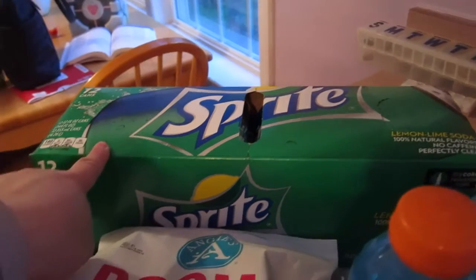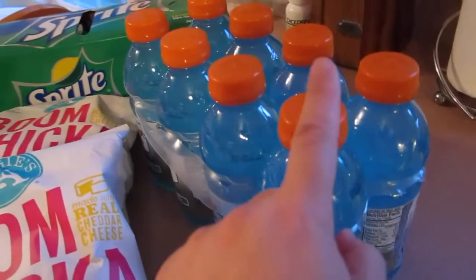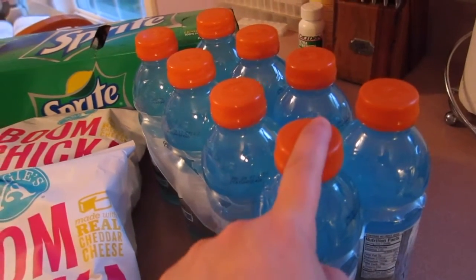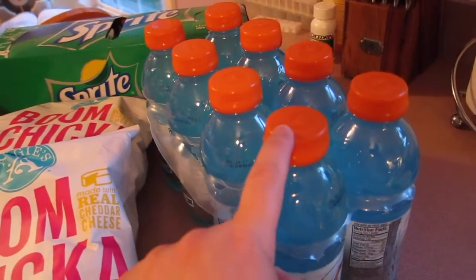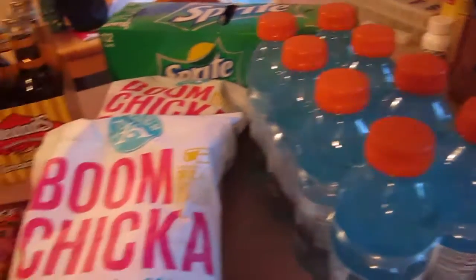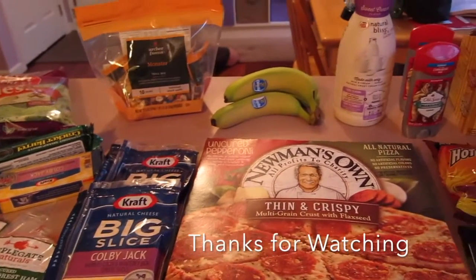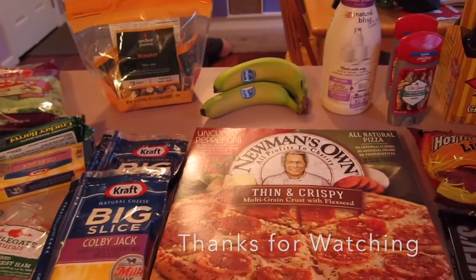We also got some Sprite to have on hand for tummy aches and Gatorade for my daughter. As some of you might not know, she has to be on a high sodium diet and these have a lot of sodium, so this helps her. So anyway, this is our grocery Target haul. I hope you enjoyed this video, and as always, thanks for watching.